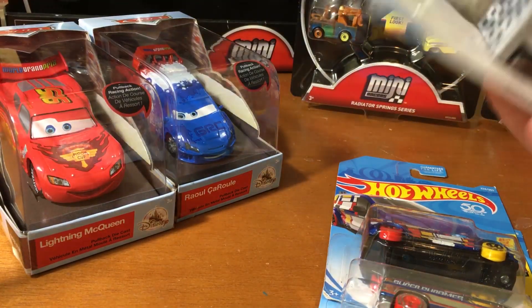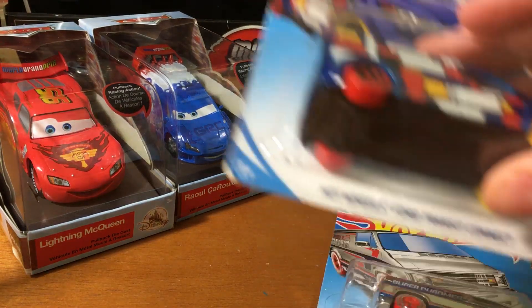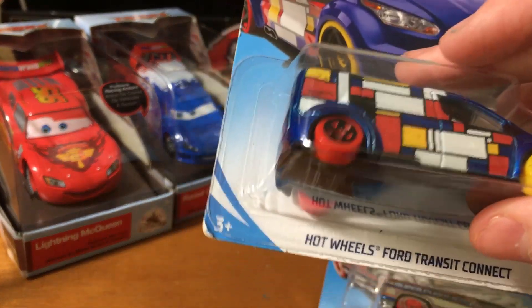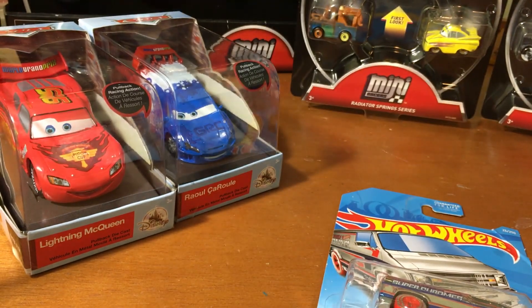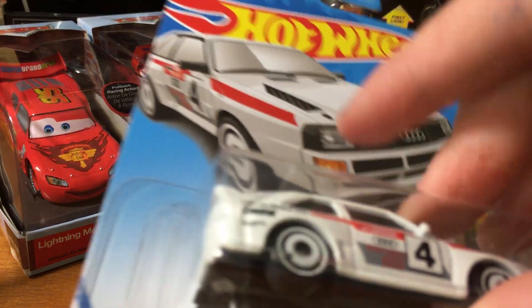And I also got these four bonus Hot Wheels: a mine cart, a Ford Transit Connect, a silver custom '77 Dodge van, and an '84 Audi Sport. I don't really know what that last one is.